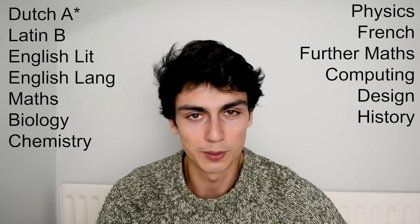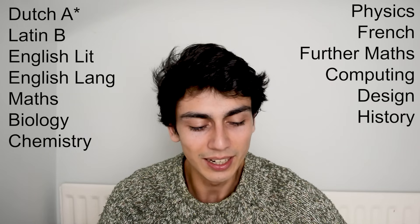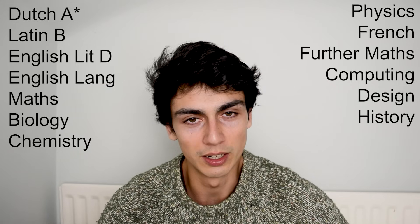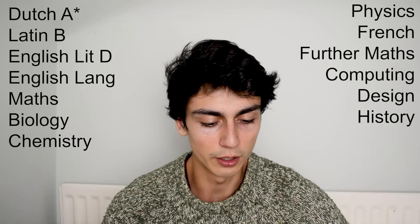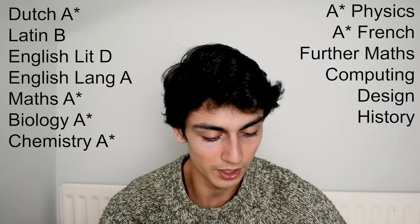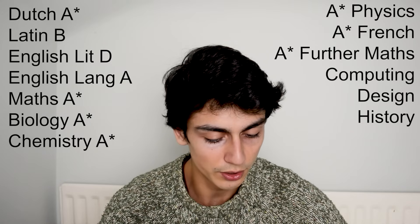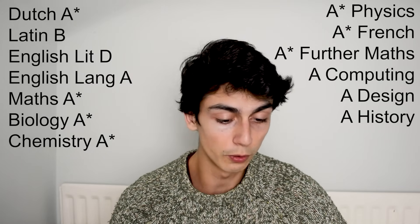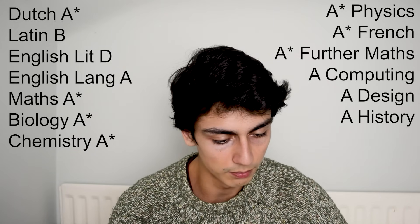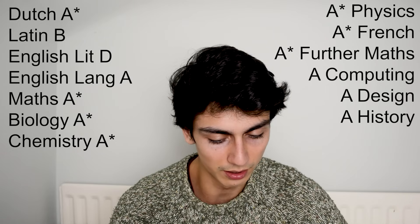When I got my results in year 11, the first grade I saw on my results page was a D. I got a D in English literature — I have no idea how that happened. But I got an A in English language, A star in maths, A star in biology, A star in chemistry, A star in physics, A star in French, A star in further maths, and in computing, design and history I got A's. Out of all the exams I sat, they were all A stars and A's except for a D and a B — no C's.